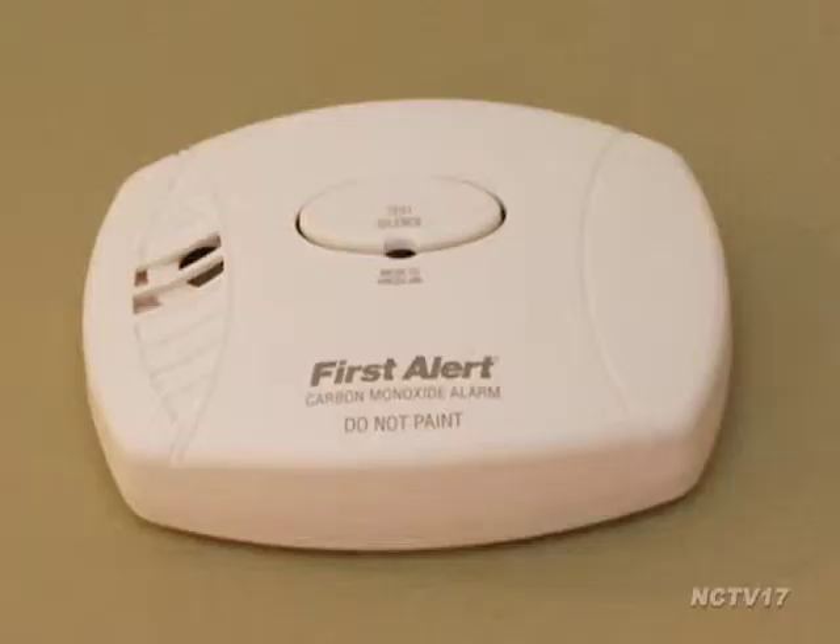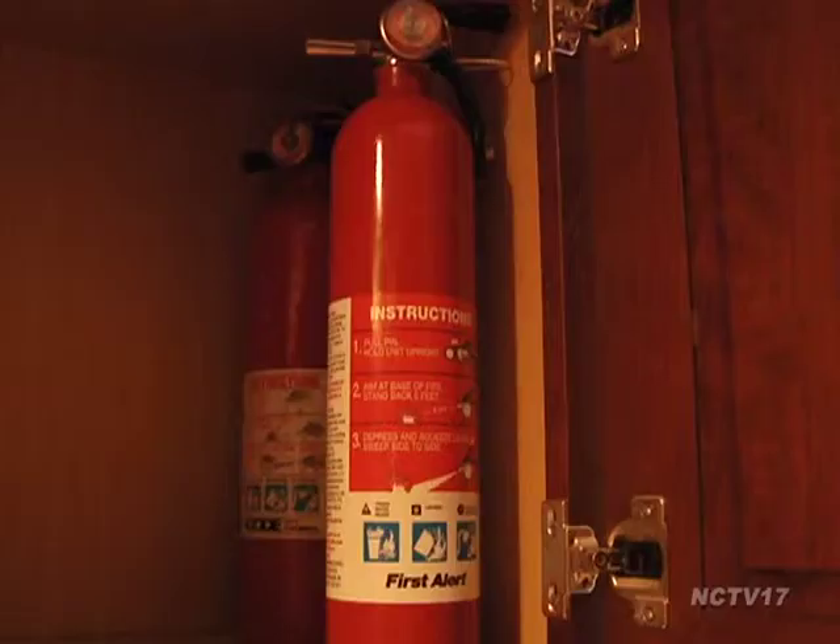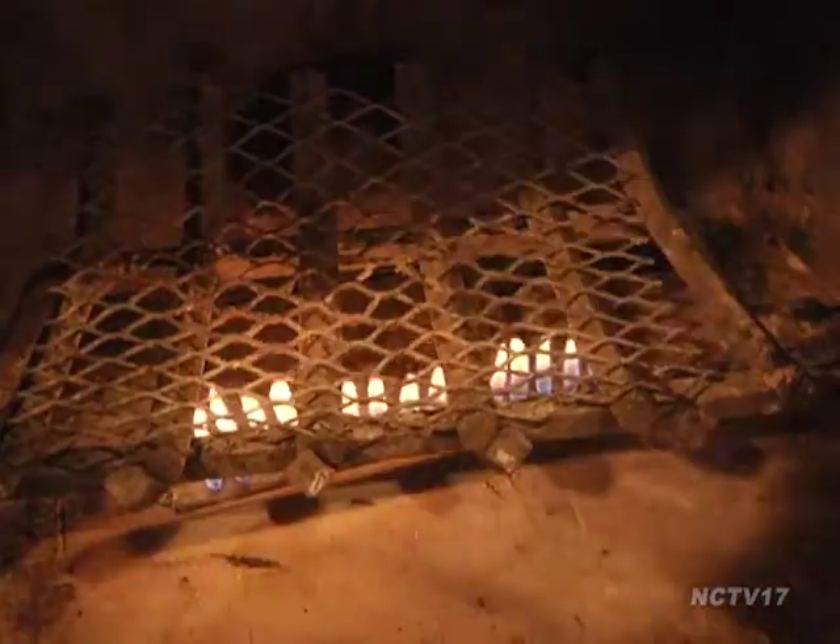The sweeps are also reminding residents to check that their smoke and carbon monoxide alarms are working and have fresh batteries. A fire extinguisher should be kept a good distance away from the fireplace should the fire get out of control. It's also a good idea to cover the chimney with a cap to keep it free from snow or water. I'm Kevin Maycheck for Naperville News 17.